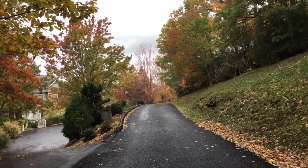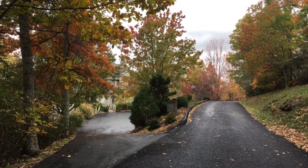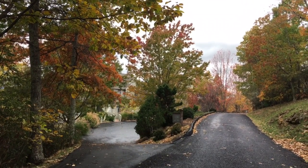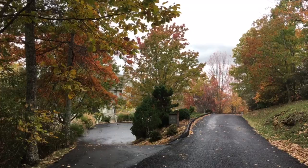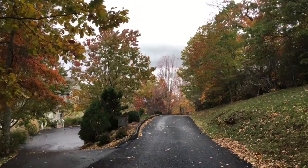Here we are on Stony Falls Loop Road with two 1.30 Stony Falls condos on our left. We've just driven up here from Mountain Air Drive to Stony Falls Loop.